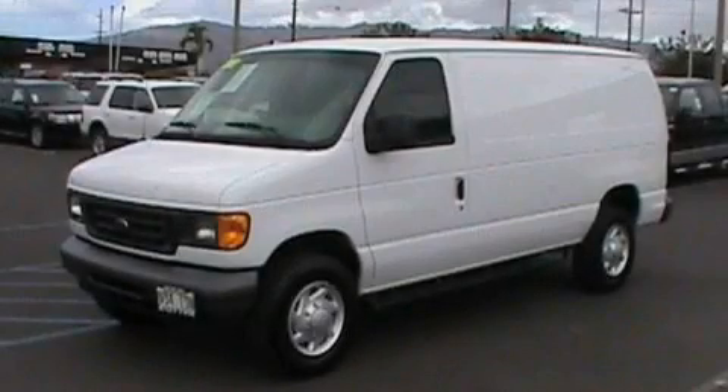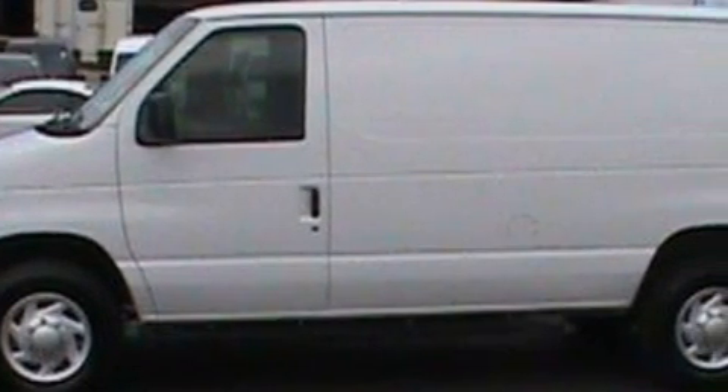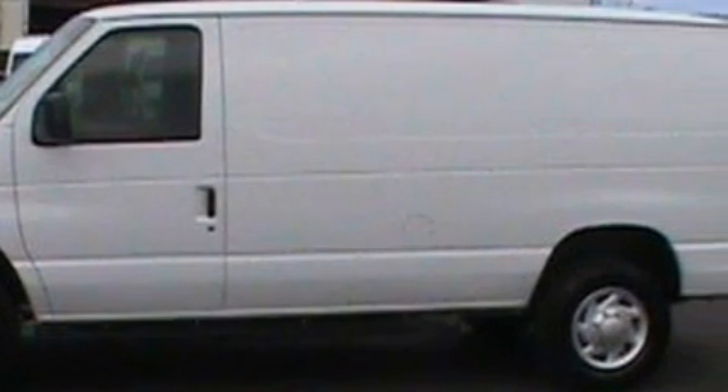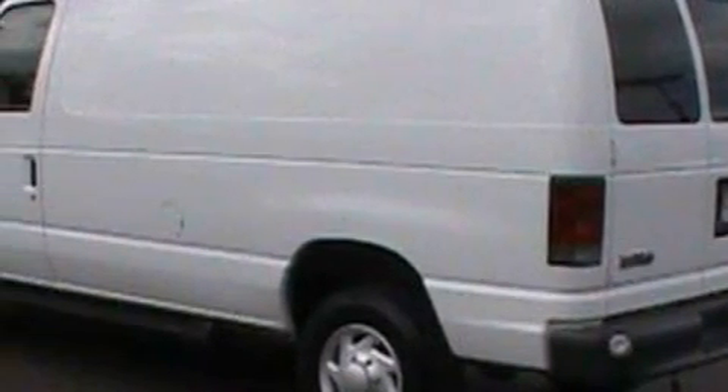This is a 2007 Ford Super Duty. It has what you need for work as well as what you want for play. The durable 8-cylinder engine, connected to an automatic transmission, creates ample amounts of power whether you're towing or just driving around.